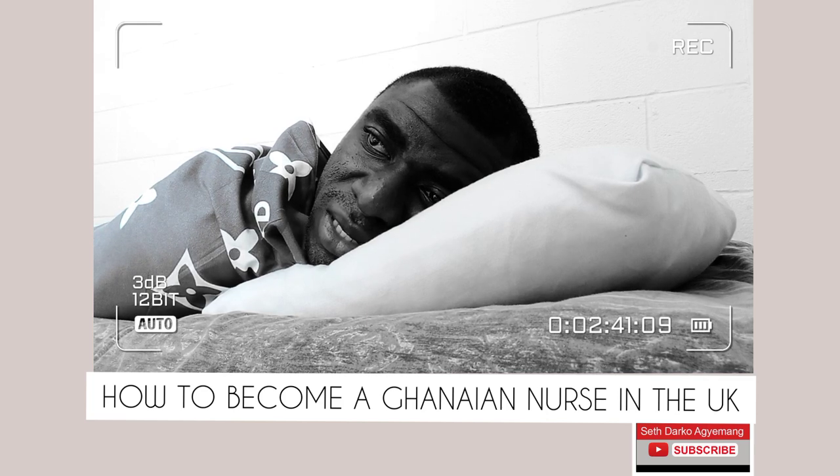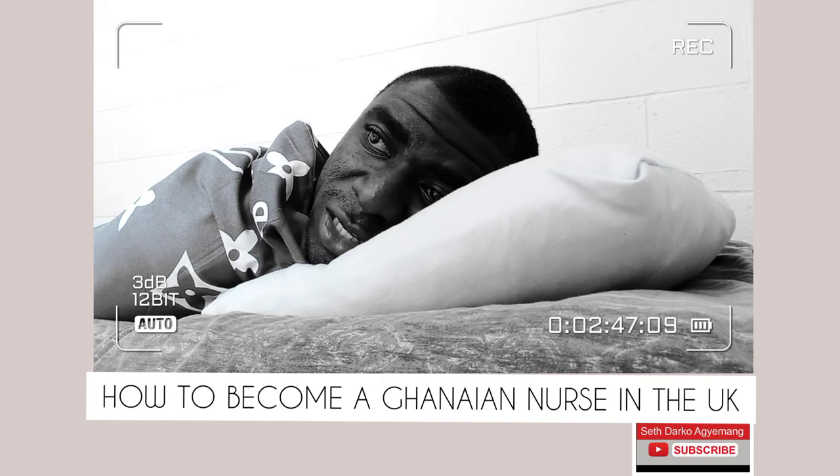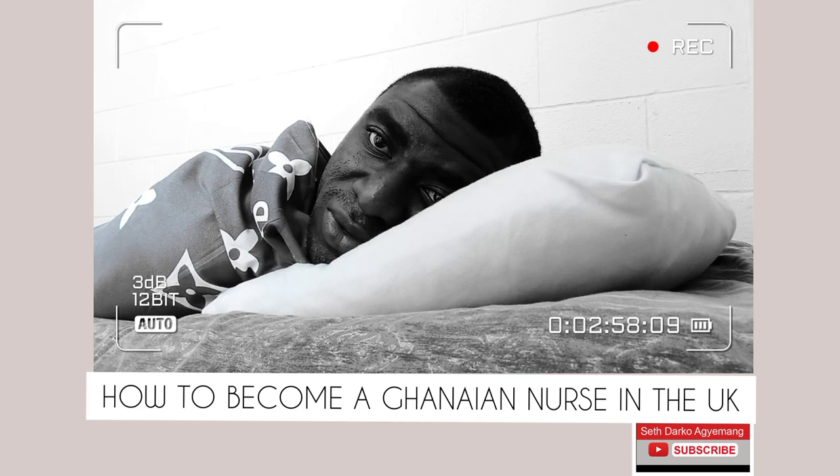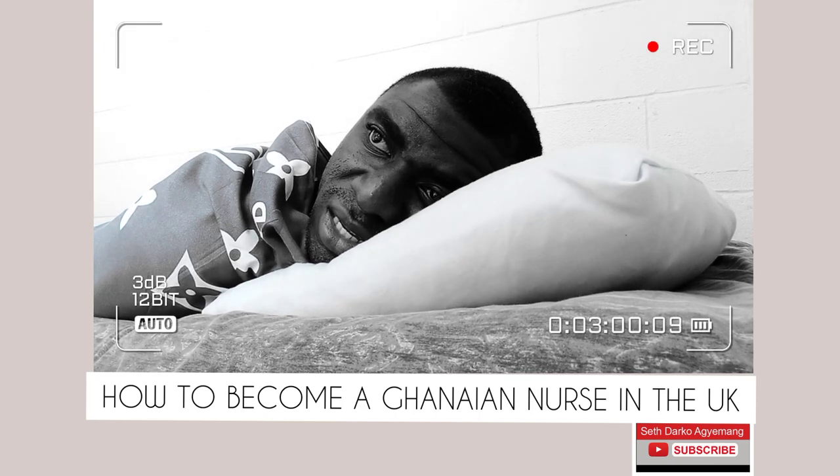These tests are necessary because you are going to work in an English-speaking country where English is the major language. You cannot go and speak your native language there. So it is necessary that you sit for these exams, and when you pass, you will be given a test report form as evidence to prove that you can communicate in English.